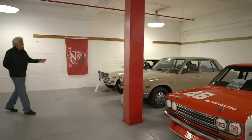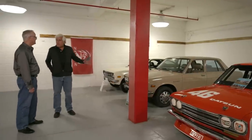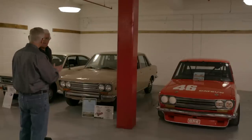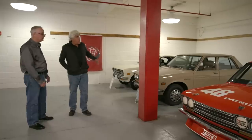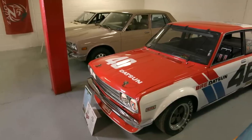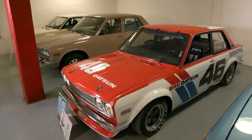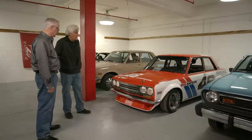Datsun 510 — I remember these in the day because I worked at a BMW dealership and they were a little scared of this car. It was a price-point entry into the sports sedan market and a threat to the BMW 2002. This car became sort of the hot rod '32 Ford of kids in the mid-80s and early 90s because you could buy them fairly cheaply and they made great race cars. This specific one won the Trans Am National Championship in '71 and '72 with John Morton behind the wheel.